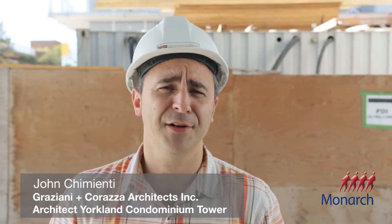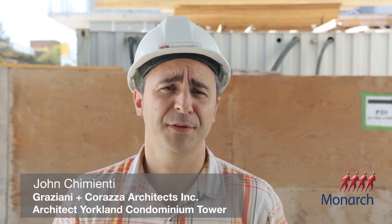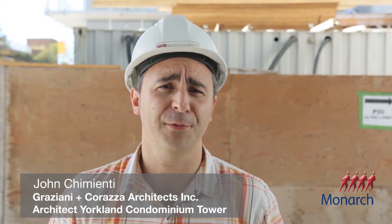My name is Johnny Quienti. I'm the architect for the Yorkland residential condominium tower that we're here today.